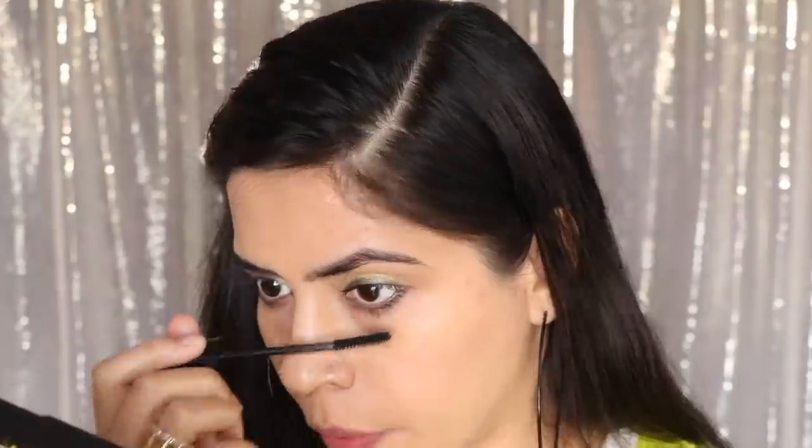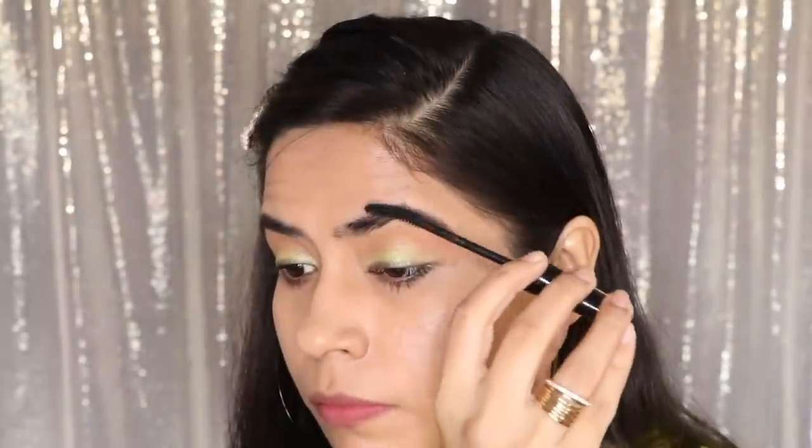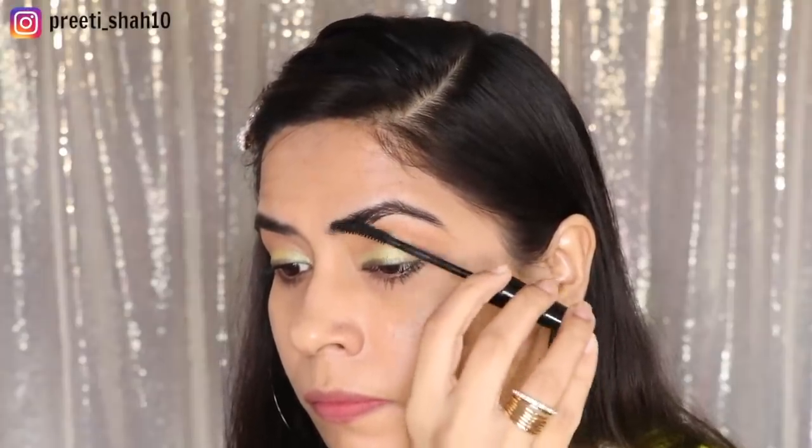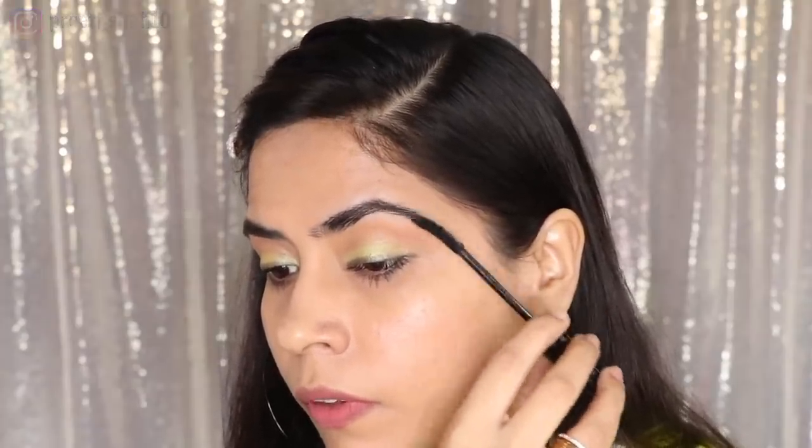One more tip: you don't need to buy a separate eyebrow product. When you put mascara and have some left over on the wand, use it to groom your brows. You don't need to buy a brow product — it will look good, as you can see here.